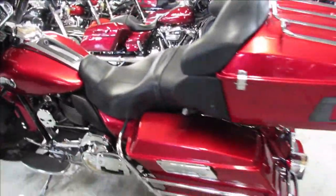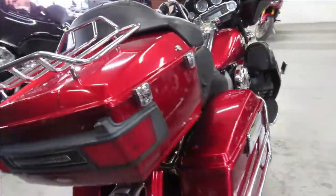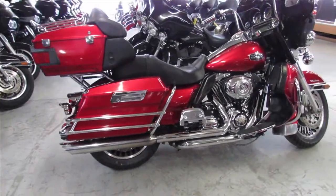Just been inspected here at the dealership, all the fluids have been changed, this one is ready to go. That's a 2009 Ultra Classic for only $9,999 — give us a call, we'll get it done at 810-648-9500.